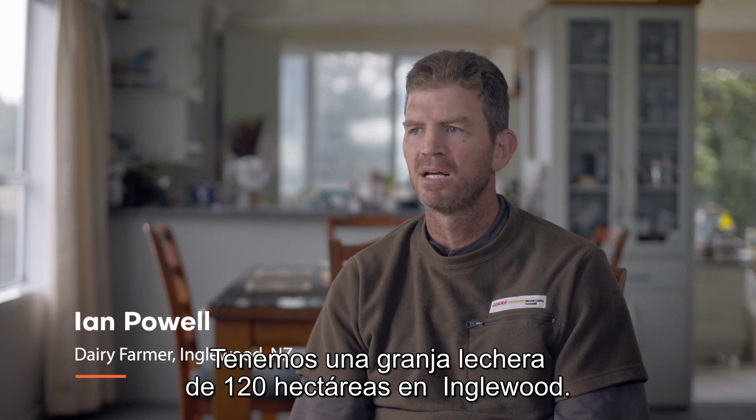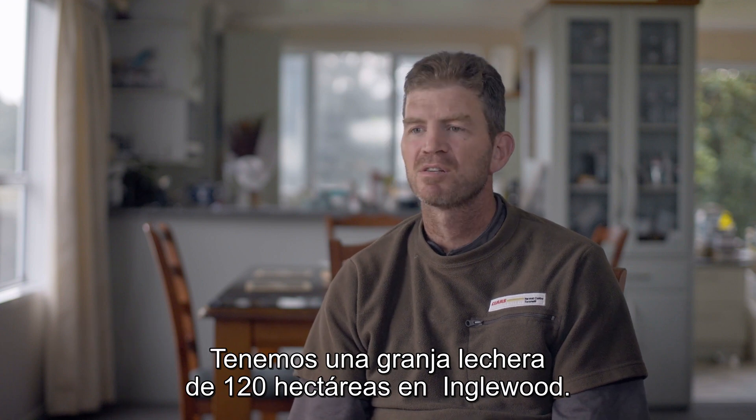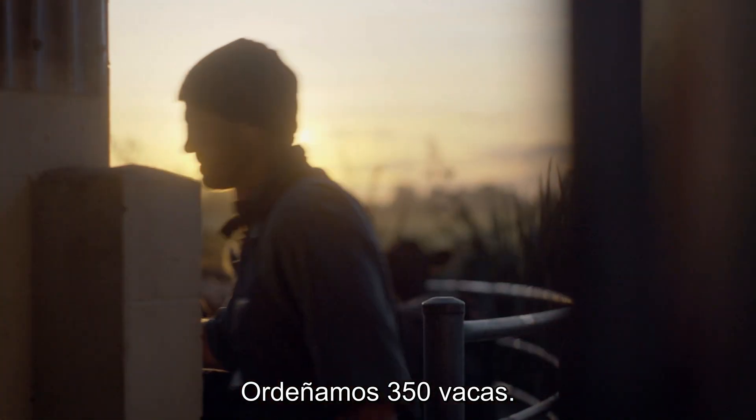I'm Ian Powell. We are just at Anglewood on a 120 hectare dairy farm. We milk 350 cows.